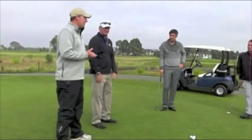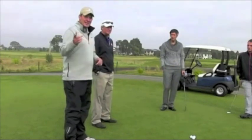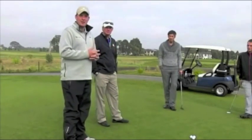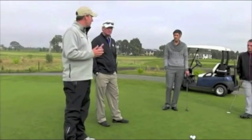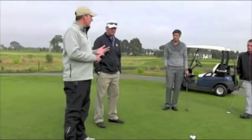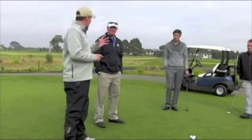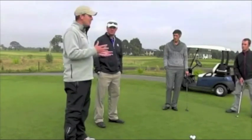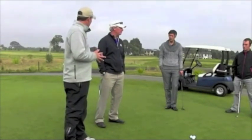Welcome to the second AimPoint fundamental clinic in Australia. Many thanks to Stuart for hosting us today, and to Steven Giuliano, who we trained last year in Orlando — it's because of him this has now come to Australia. We're here to do a green reading clinic and teach you how to predict break on any green, any golf course, anywhere in the world. AimPoint was founded by Mark Sweeney, who's going to tell us how he took his technology from television and put it into this chart.